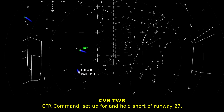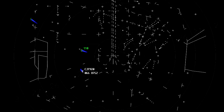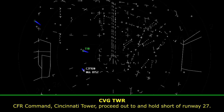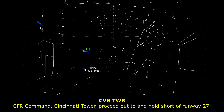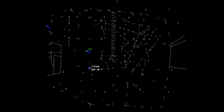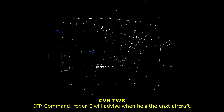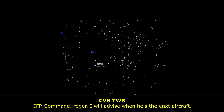CFR Command, set up for and hold short of runway 27. CFR Command, Cincinnati Tower, proceed out to and hold short of runway 27. CFR Command, runway 18 center is your control. CFR Command, roger, I will advise when it is the next aircraft.